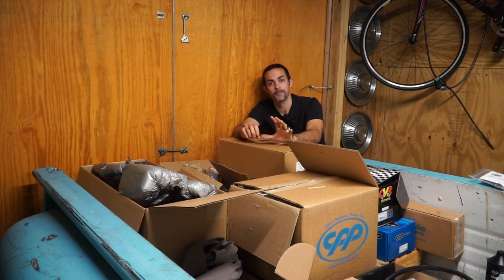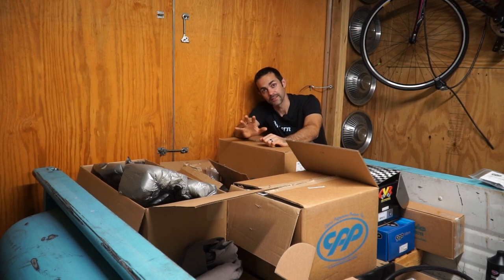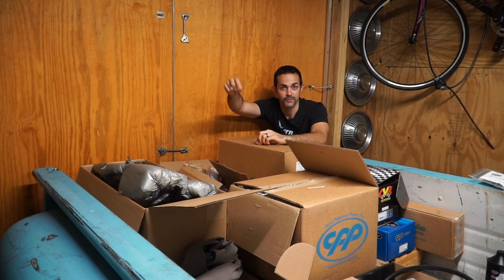Thank you for tuning in to yet another episode of Modern Greaser. You guys got to check out my brother's Hayabusa — this thing was a fun thing to film. I've never filmed a motorcycle but I'd be ready to do another one. Be sure to hit that like button if you liked this video — or if you hated it — and make sure you subscribe to the channel.